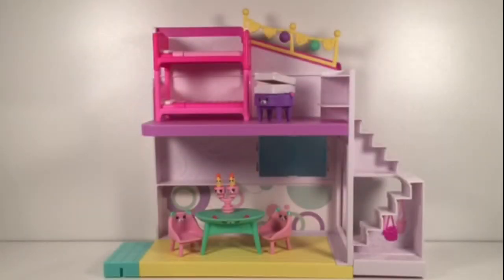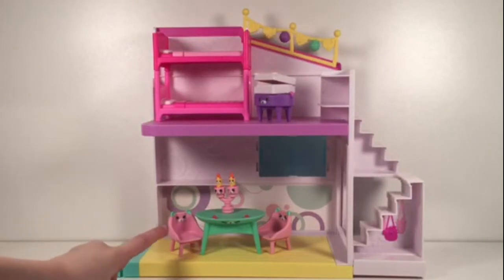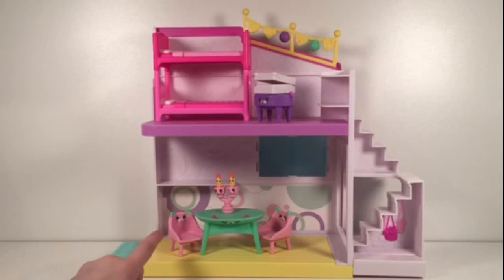So here it is guys and it's coming with some cute chairs and everything in the house has faces. Each of them are some bears and some cats. As you can see the chairs are cats and the tables are bears.